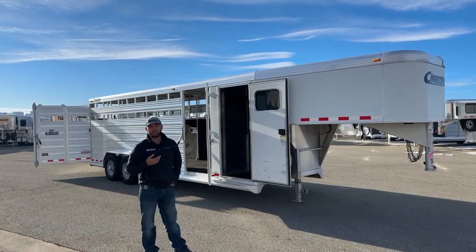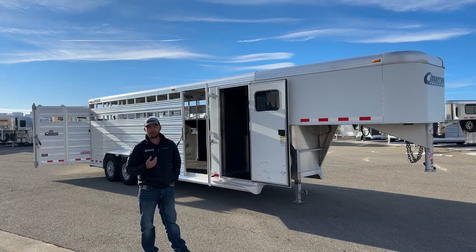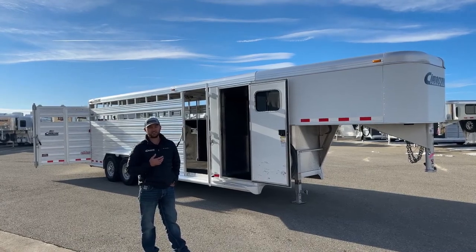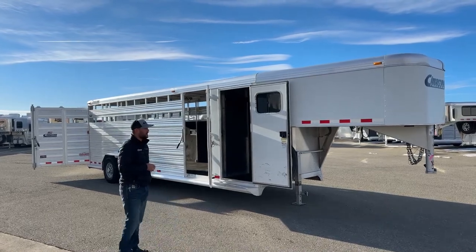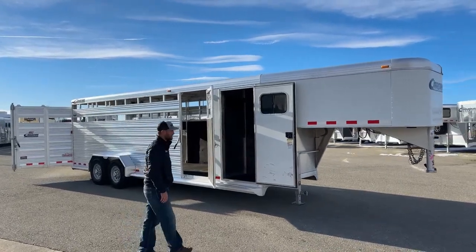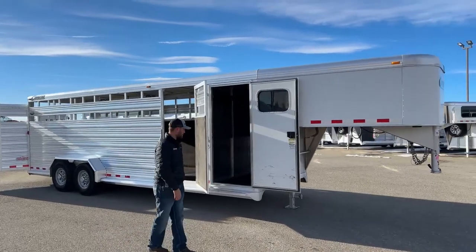Still got a lot of life left in it. We run it through the shop — brakes have been checked, bearings packed. It's got a full PDI inspection through all the hinges, latches, lights, anything like that. Completely road safe, road ready trailer, ready for you guys today, which is kind of rare, especially for stock combos these days. They're really hard to find.